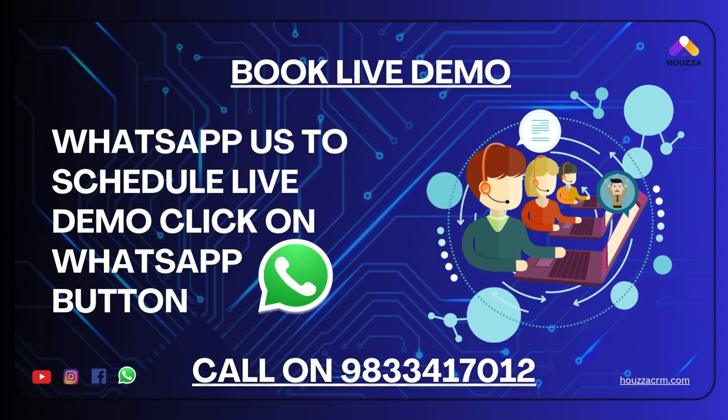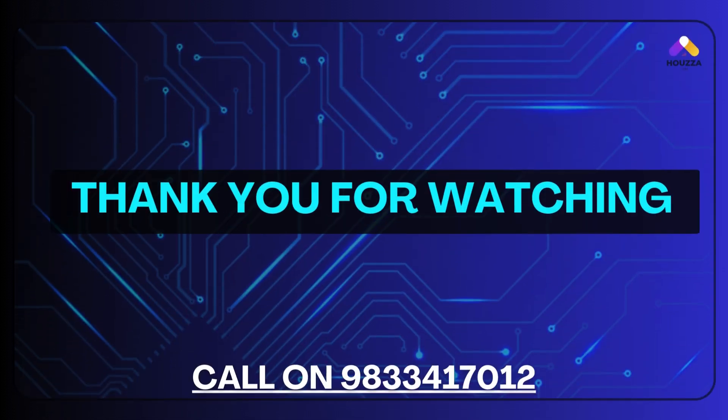WhatsApp us to schedule a live demo or call us on 9833417012. Thank you for watching.